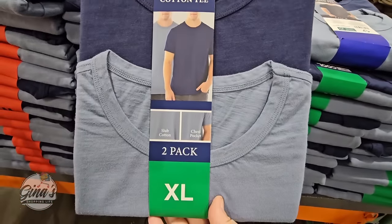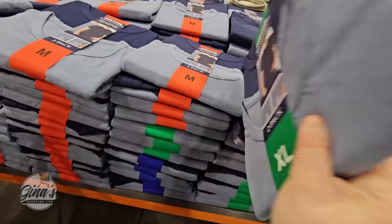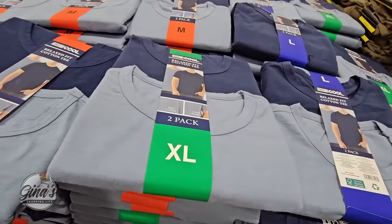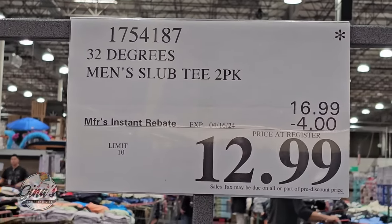We also have some new t-shirts by 32 Degrees Cool — the relaxed fit cotton tee. It's a pack of two and includes a pocket as well, with two color options. These are on sale for $12.99 through April 16th.